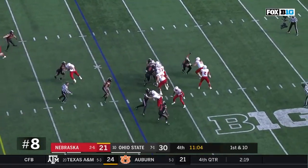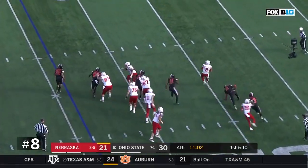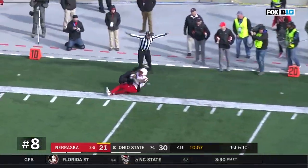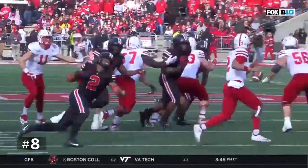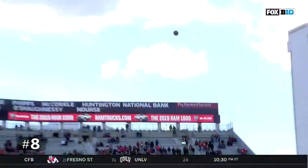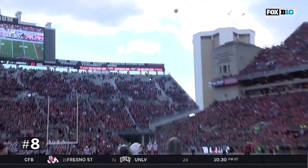A fake to Washington. Martinez scrambles, sets his feet — got hit as he throws. Down the sideline, Morgan's got it. And how about the toughness of the true freshman — steps up, heaves it while getting knocked down by Tyreek Smith, and then Stanley Morgan on the other end.